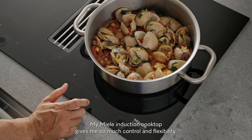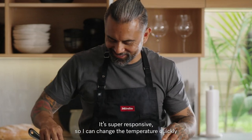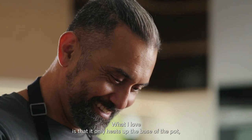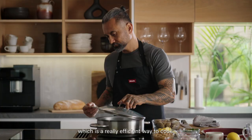My Miele induction cooktop gives me so much control and flexibility. It's super responsive so I can change the temperature quickly to make sure the clams are steamed quickly. What I love is that it only heats up the base of the pot, which is a really efficient way to cook.